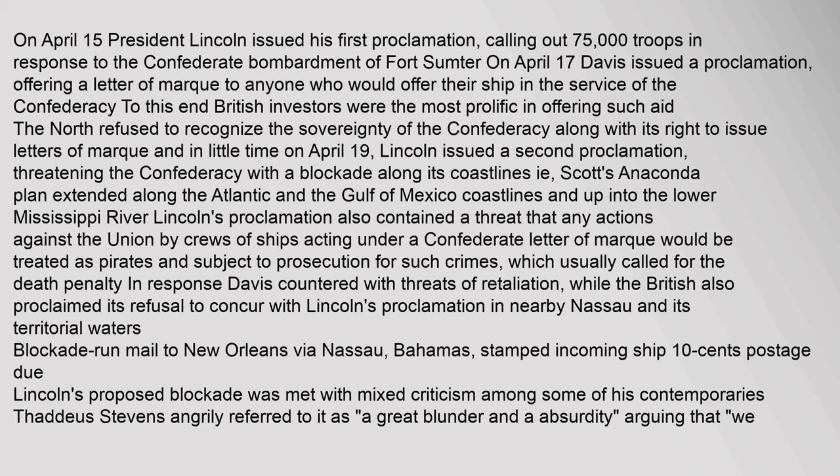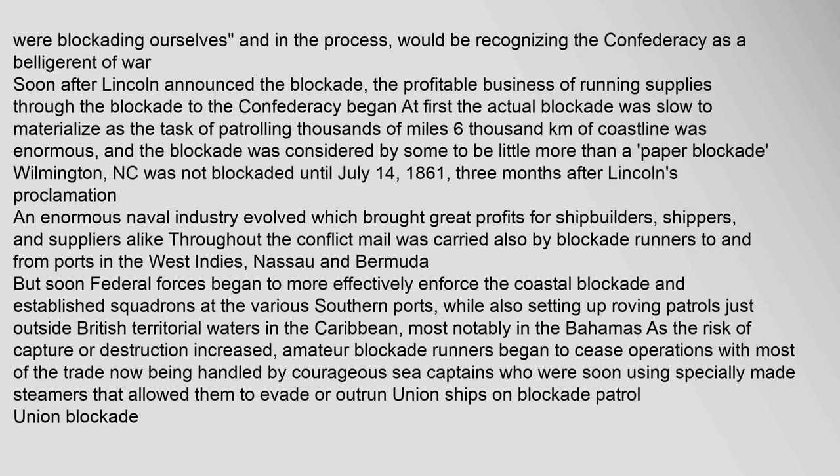In nearby Nassau and its territorial waters, blockade run mail to New Orleans via Nassau, Bahamas, was stamped with 10 cents postage due. Lincoln's proposed blockade was met with mixed criticism among some of his contemporaries. Thaddeus Stevens angrily referred to it as a great blunder and absurdity, arguing that we were blockading ourselves and, in the process, would be recognizing the Confederacy as a belligerent of war. Soon after Lincoln announced the blockade, the profitable business of running supplies through the blockade to the Confederacy began.